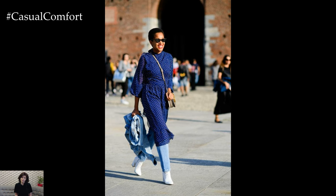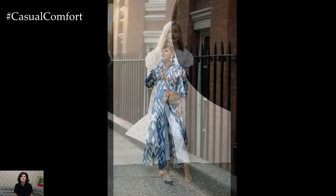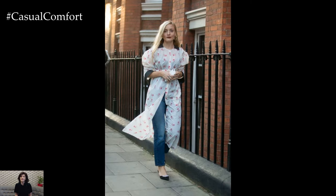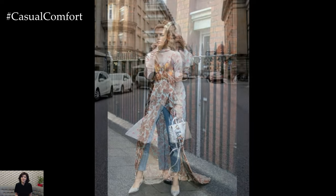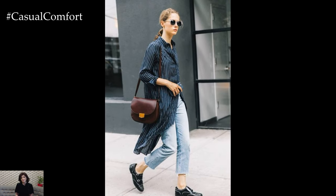Experimenting with textures and prints adds visual interest to dress and jeans combinations. Try pairing a velvet or satin slip dress with high-waisted jeans for a luxurious and opulent look. Alternatively, mix and match different prints and patterns, such as floral dresses with striped or polka-dot jeans, for a bold and eclectic ensemble that makes a statement.